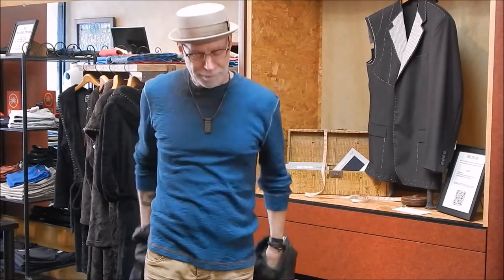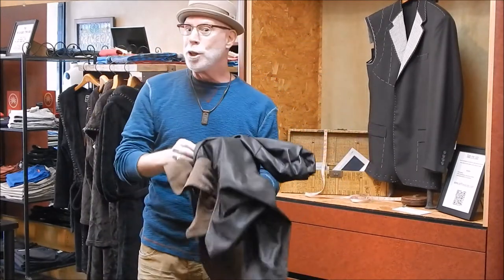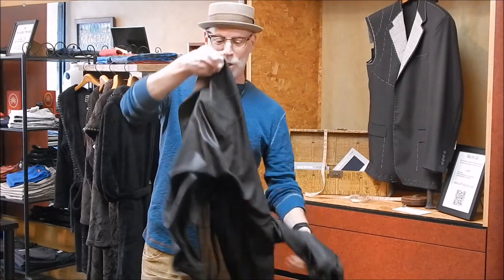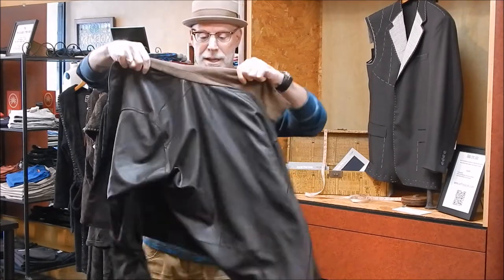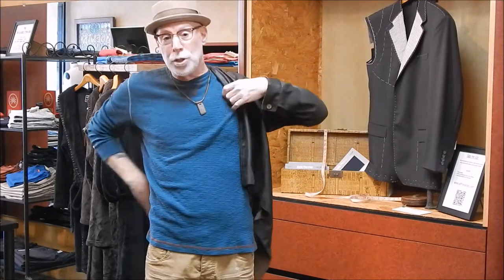But when you reverse the jacket, you're going to the dark side, which is actually the leather side, and it now not only gives you a little dressier coat to wear.